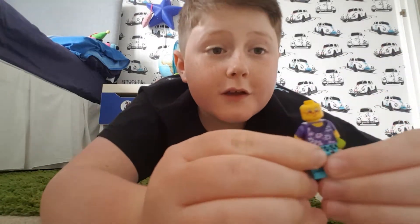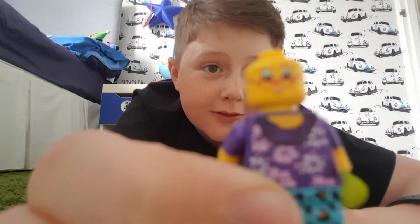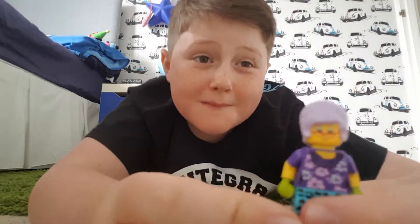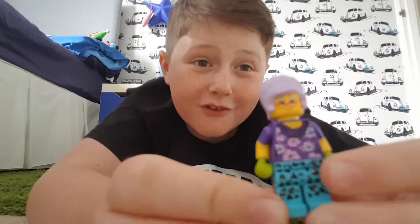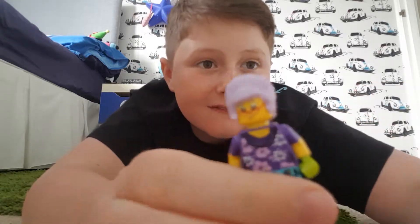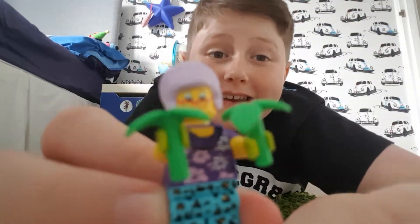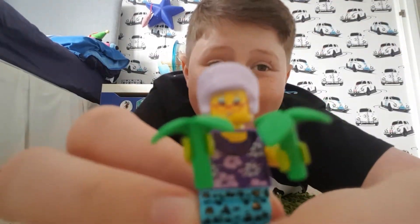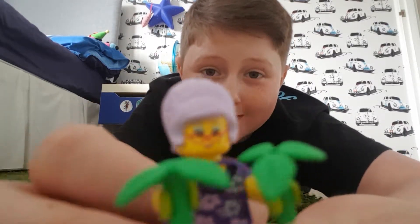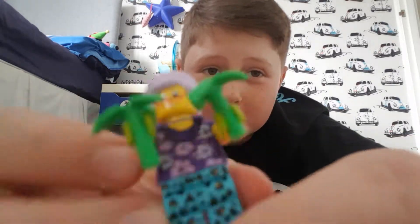Put her head on, and look at that head - glasses down on the nose, such a cool trend. Fourth step: put this amazing hair on, it's so funky, look at it, it's massive. Fifth step: add the really cool little plants in her hand - they look massive on this lady!